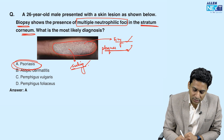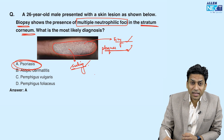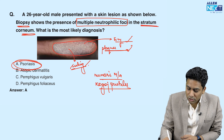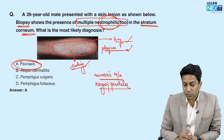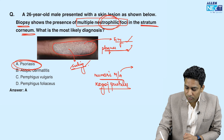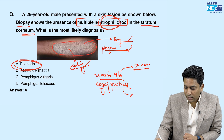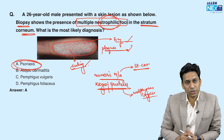The answer is psoriasis. In psoriasis, two types of micro-abscesses are seen: Munro's micro-abscesses and Kogoj's spongiform pustules. Both are collections of neutrophils — that is the neutrophilic foci mentioned. When they are very superficial, that is in the stratum corneum, we call them Munro's micro-abscesses. When they are deep in the Malpighian layer, that is the lower portion of the epidermis, we call them Kogoj's spongiform pustules.